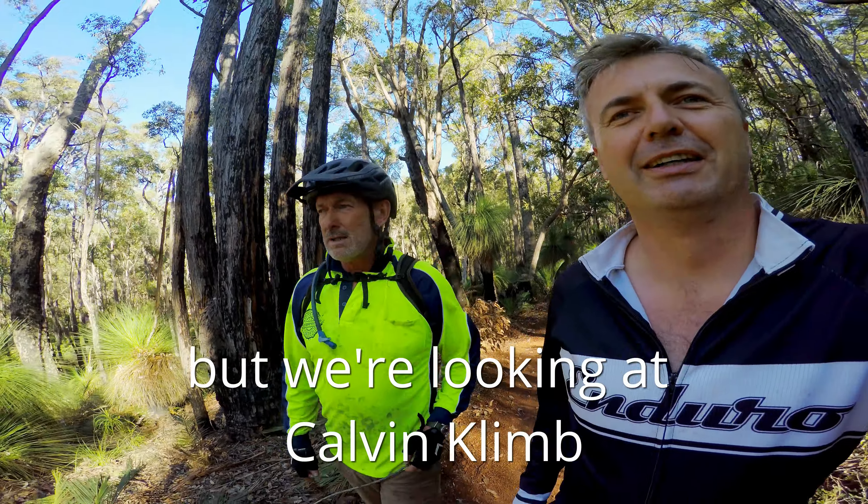Some of the switchbacks are a little bit tighter than what you get on a green one, but it's still a very easy climb with rests on the way. Ride, rest, ride, rest — little accelerations all the way through, coming up to a nice little berm here.